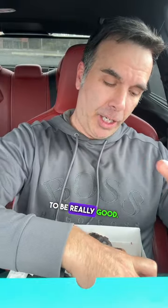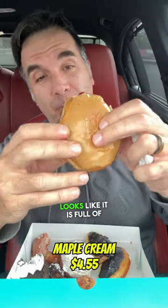This one I'm hoping is going to be really good. I love maple. Maple cream. It is dense — it looks like it is full of cream. Very good. Again, just full of cream.